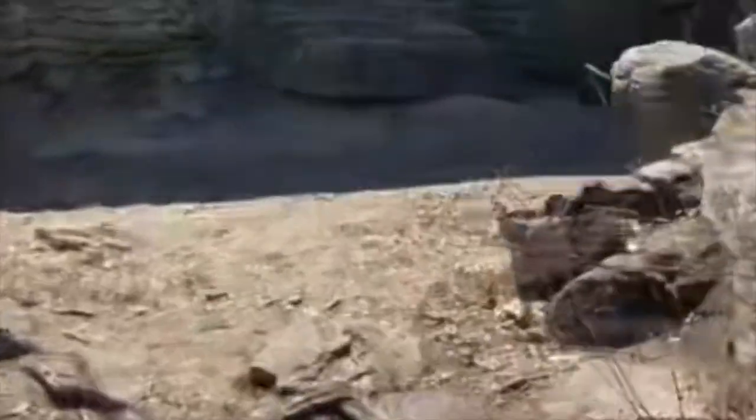Oh yeah! All right, we made it — we are at the top of Blood Mountain! Welcome to the shelter. Sorry, I'm really out of breath; that is not an easy task.